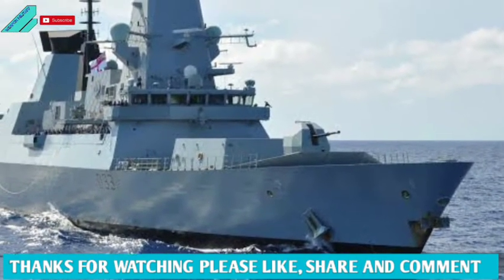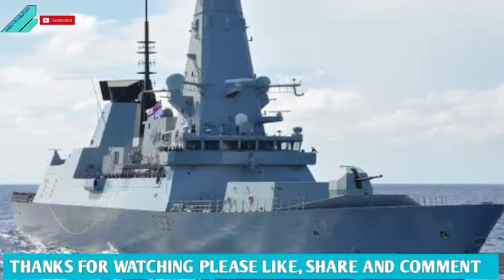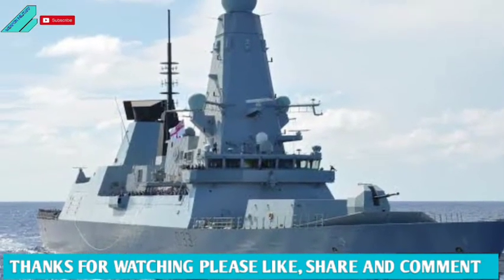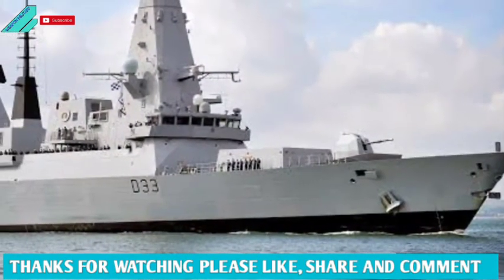Type 45 destroyers are the backbone of the Royal Navy. The Type 45 has a length of 152.4 m, a beam of 21.2 m, a draft of 7.4 m, and a displacement of 8,500 tons.